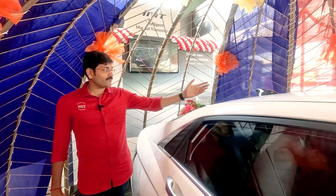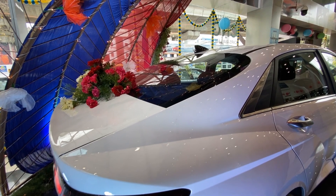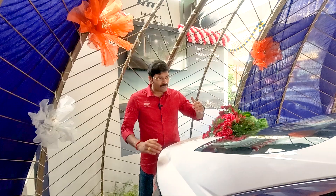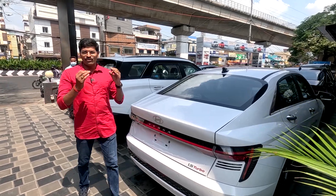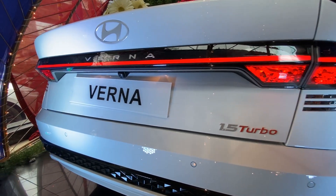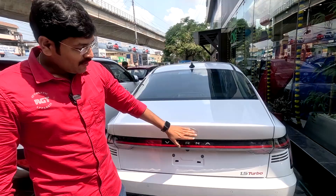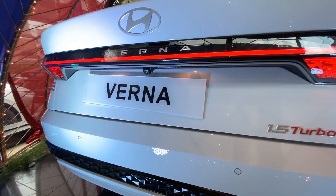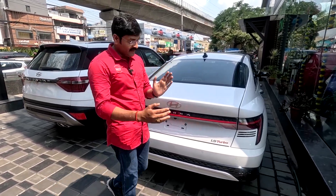The vehicle has a coupe-style roofline with a rear third quarter that is very flat. Looking at the rear design, it's a very attractive design. Hyundai's rear tail lamps feature a parametric LED continuous connecting strip with an H-type LED logo. It's a very compact and eye-catching design.